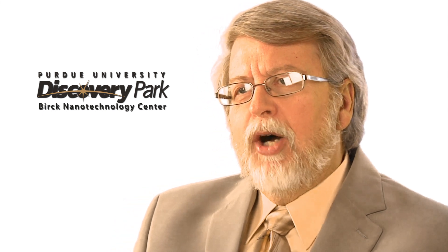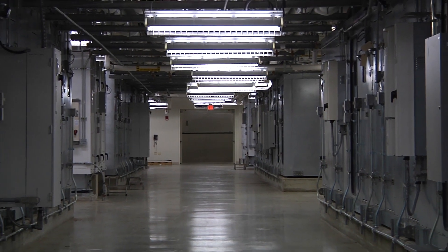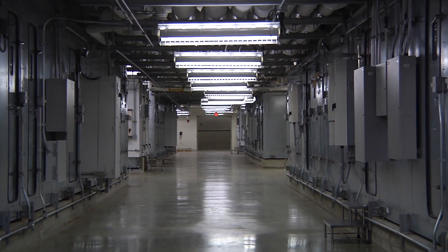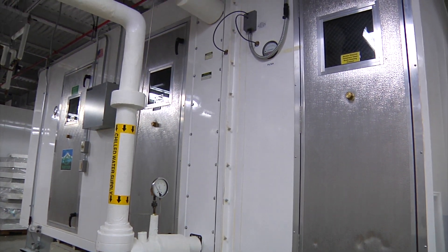Airflow is really the key to that. A normal house is set up with about six air changes per hour. In our clean room, we're changing the air about nine times per minute — very tremendous airflow. The airflow comes from the ceiling and flows down through the room.